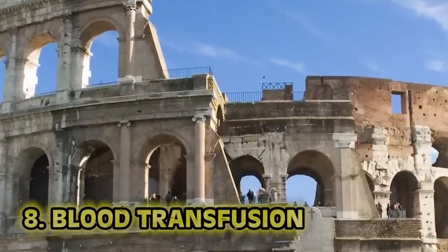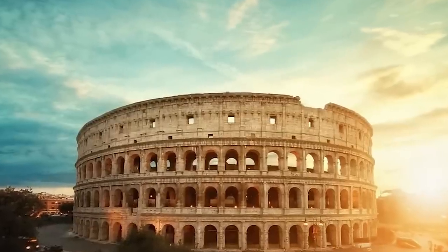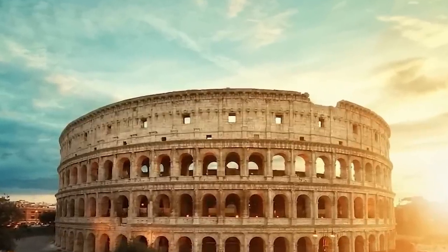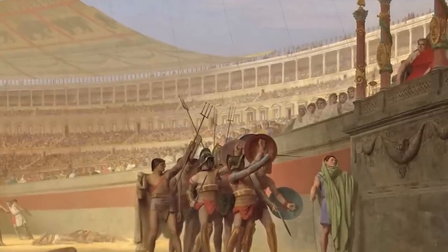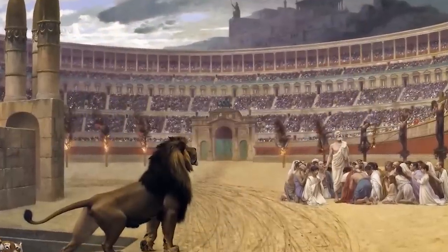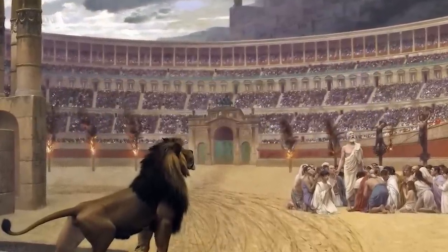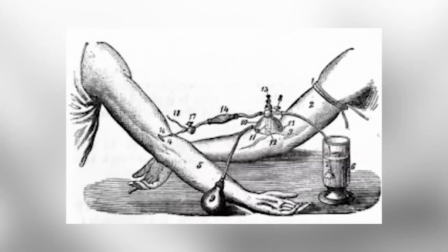Number eight: blood transfusion. Back around 70 AD, the Romans were pretty wild when it came to the Colosseum and the games that would go on inside. There was a lot of bloodshed, and crowds would rush the arena after the day was done — not to get autographs, but to hopefully get a sip of that sweet gladiator blood. Blood back then was seen as a magical elixir. Near the early 1500s, blood was seen as a youth juice — drink some young blood and your knees would apparently start working again.